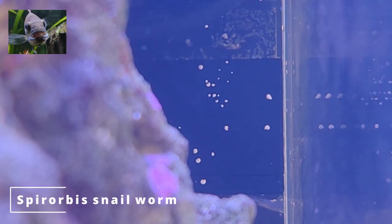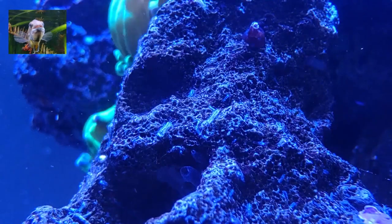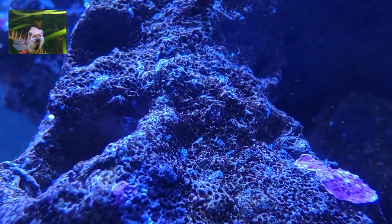Starting with Spirobus snail worm — tiny white spirals on your glass, rocks, substrate, and even powerheads. They are harmless filter feeders. They live in a small spiral shell that the worm pops out to feed, much like a feather duster.